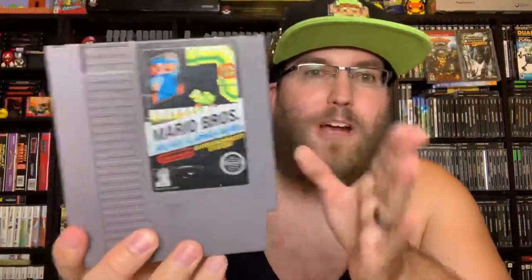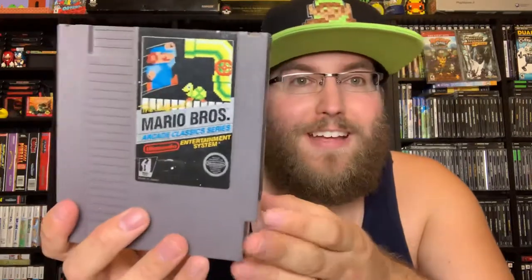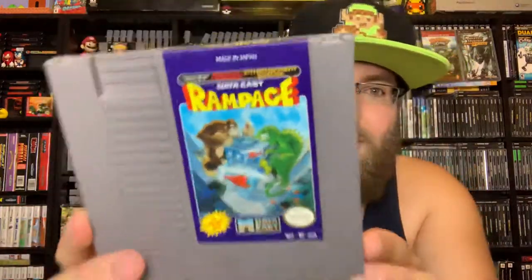Mario Bros. — I have been meaning to pick this one up forever. I played a ton of this on lots of different versions and I'm happy to finally own the NES cart. It's a platformer where you destroy enemies coming in and out of pipes, hit POW blocks, knock them over, kick them, and collect coins. It's score-based and two player — you can play as Mario or Luigi. Also a great pick up and play game — love it.